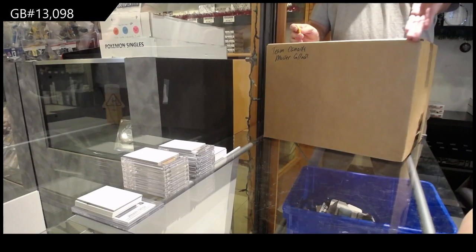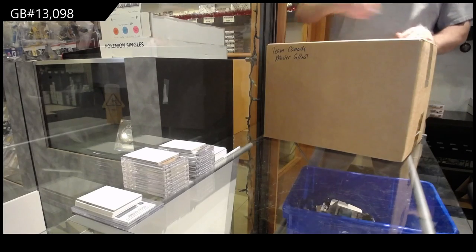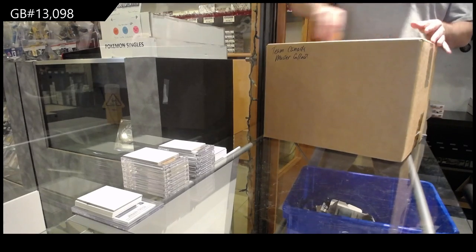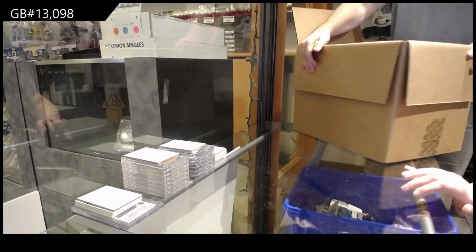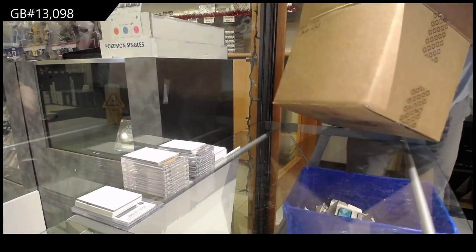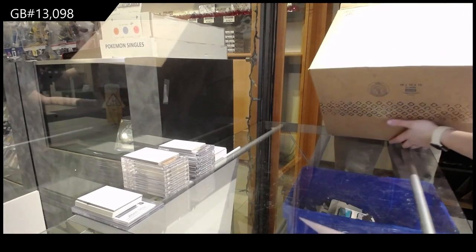Starting off Institute of Group Break 13098, we've got the Team Canada Master Collection Box Break. I heard you had a Crosby and a Gretzky yesterday, so it's my goal to beat that.